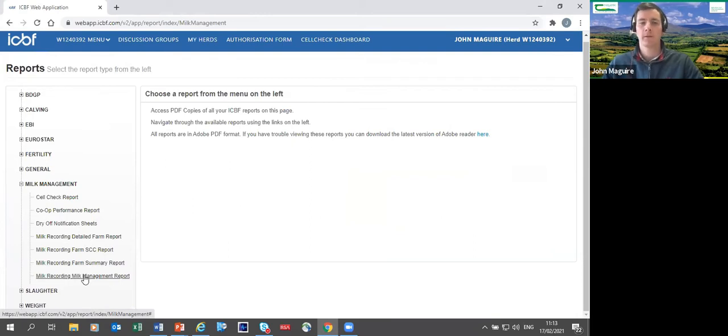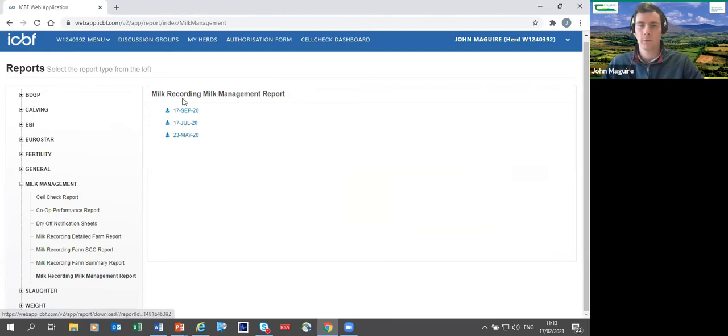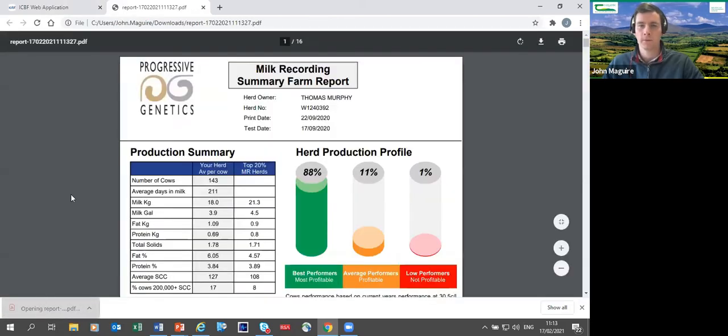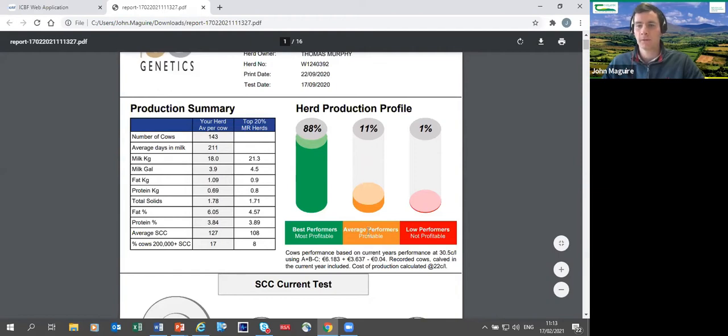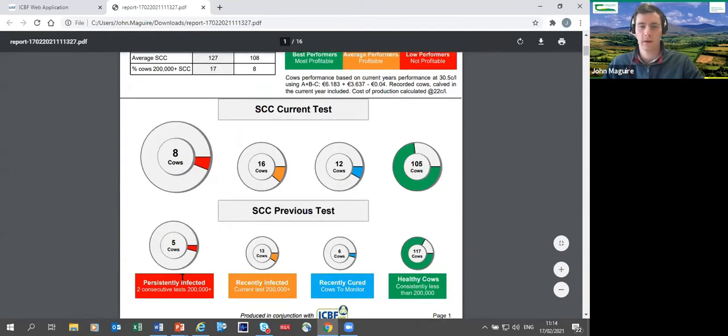Click on a recording — for example September 17th — and the report pops up in the bottom left. Opening it gives a summary: last year Tom had 143 cows. The herd production profile breaks down into best performers, average performers, and low performers — colour coded to make it simple to read. It also breaks down somatic cell count into persistently infected, recently infected, recently cured, and healthy cows. It's a one-stop shop for all your needs.